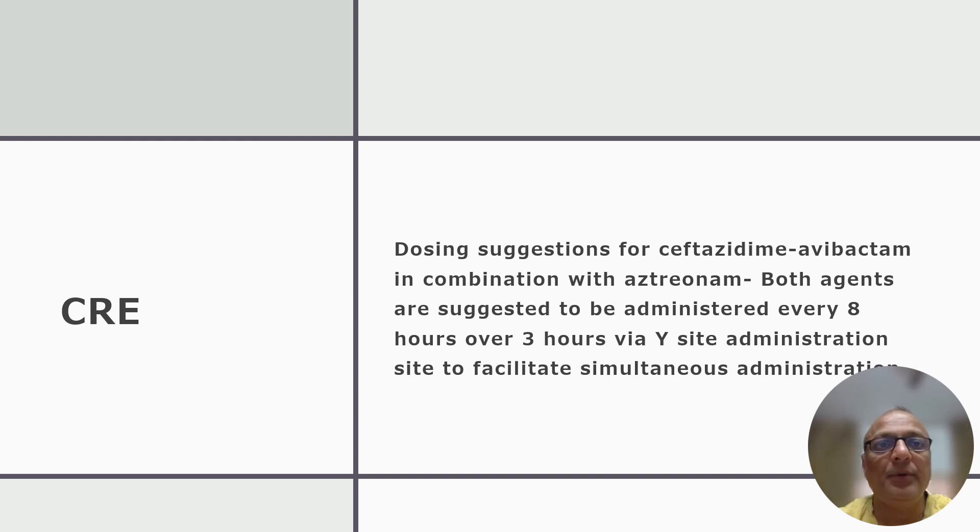The new update regarding CRE infection is about dosing suggestions for cefepime-avibactam in combination with aztreonam. Both agents are suggested to be administered every 8 hours over 3 hours via Y-site administration to facilitate simultaneous administration of both medications.